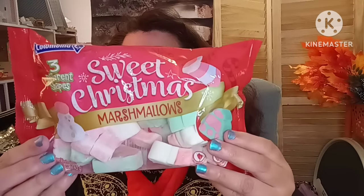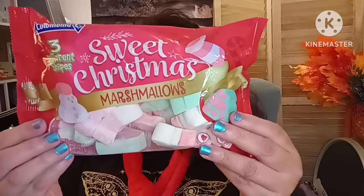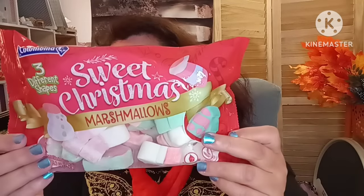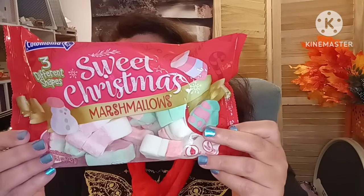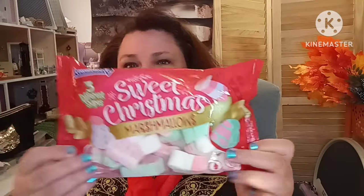They come in three different shapes: a snowman, a Christmas tree, and a candy cane. They normally bring these out for the holiday season, and these have a best-by date of June 2024 — a really good date. They're yummy, they don't taste bad at all.